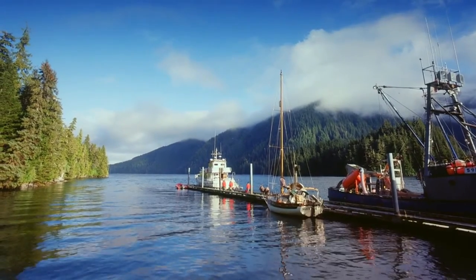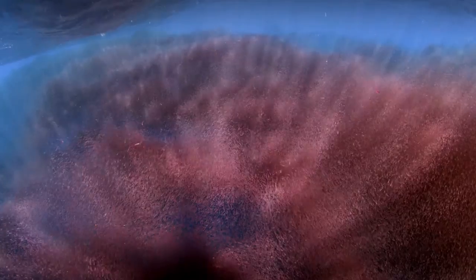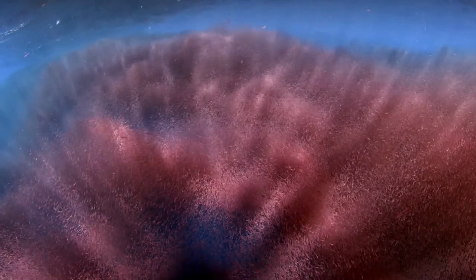Most of the time, humpback whales in Alaska feed on krill. These small, shrimp-like crustaceans thrive here, in waters enriched by upwelling currents and glacial nutrients.